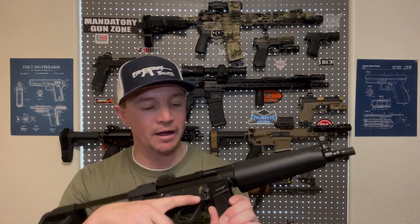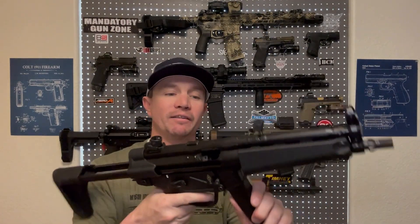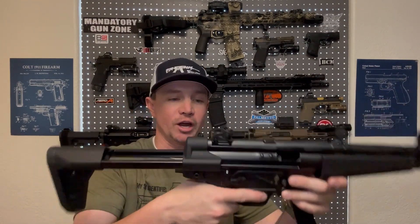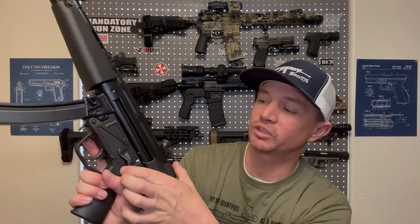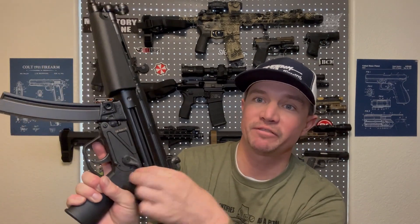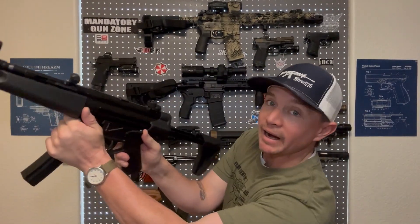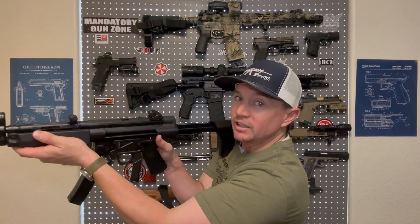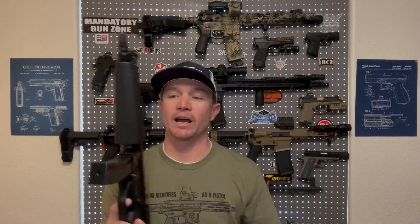These MP5 clones do have a mag release button up here, kind of like your AR does, but it's not something you can reach easily with your hand on the grip. This one actually also comes with the Magpul selector, which is nice, because the original MP5 selector is not very easy to get to. But even this one — I can get to it just fine with my hand on the grip, but if you actually have the thing shouldered, it is not easy. So in that way, it's different from an AR.